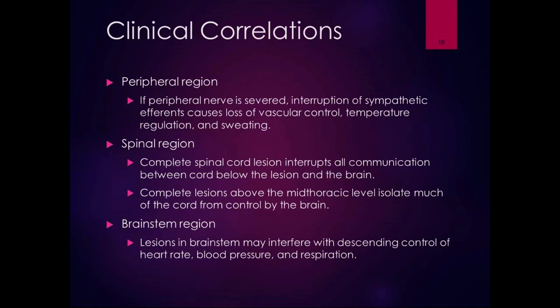In the brainstem region, a lesion can interfere with descending control of heart rate, blood pressure, and respiration. This is serious — it could be a life-threatening lesion.